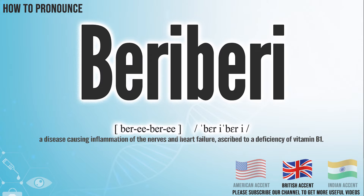In the British accent, it pronounces beriberi. In the Indian accent, it pronounces beriberi.